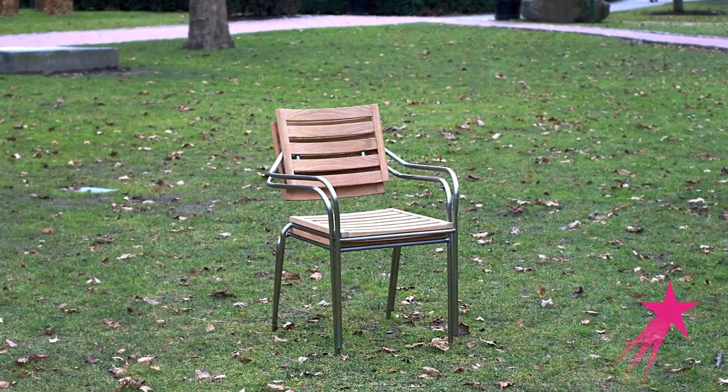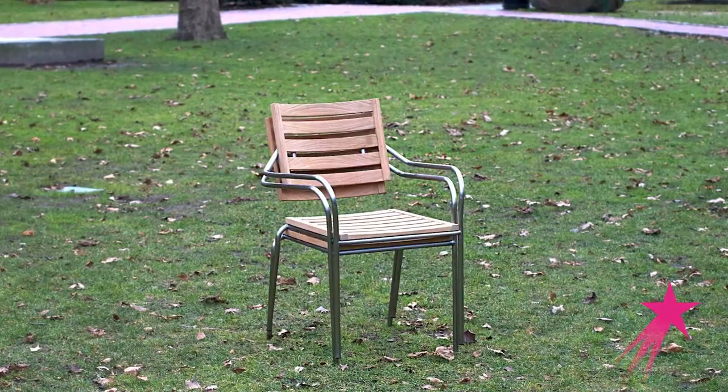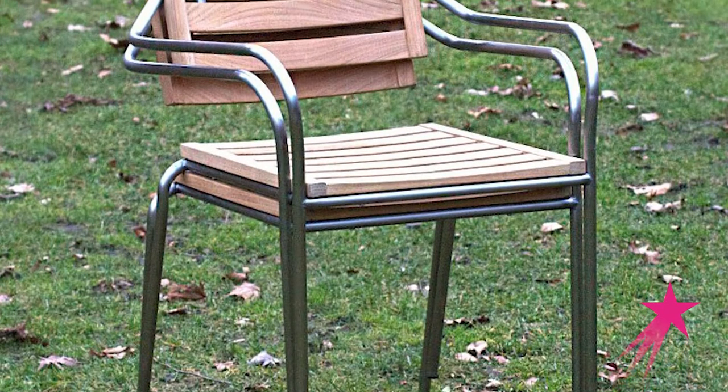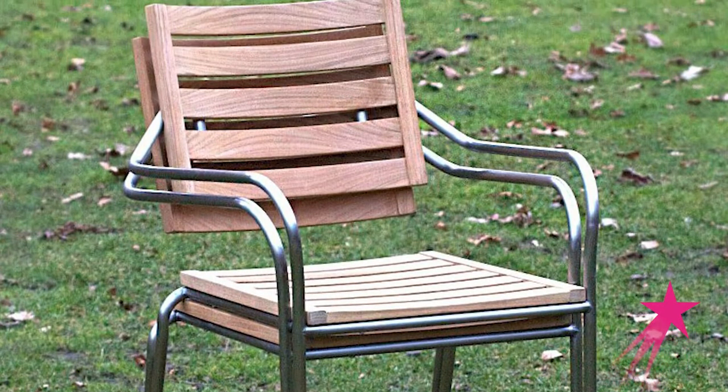I designed a piece of furniture using faux wood for outdoor use, along with aluminum instead of stainless steel. It's very light to carry and stackable, with a slim and curvy design.